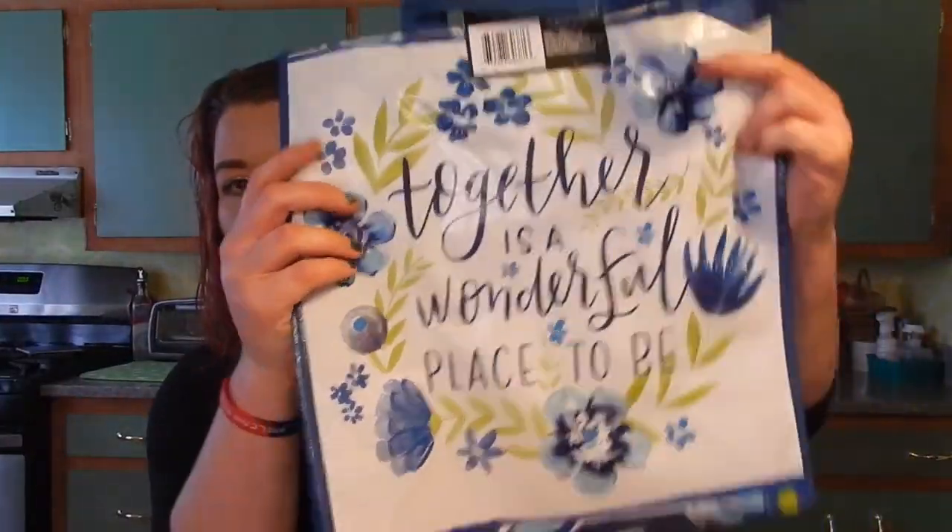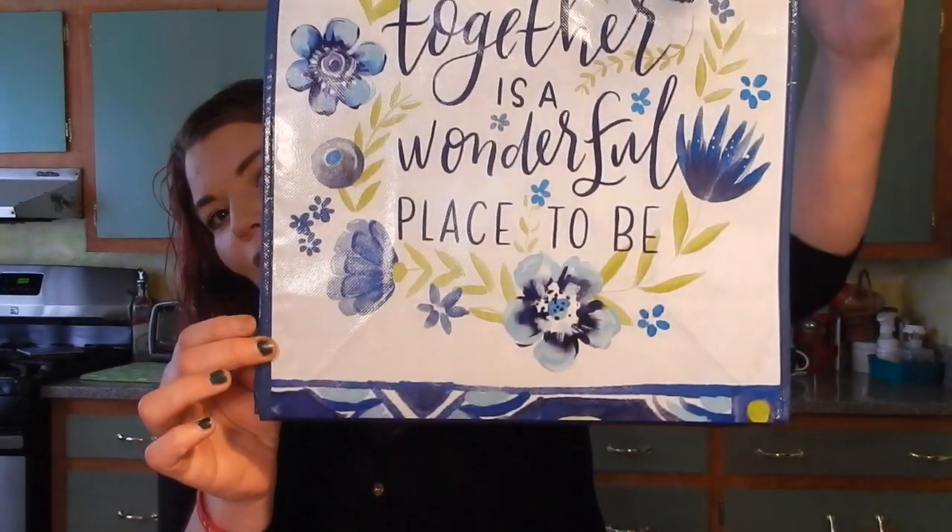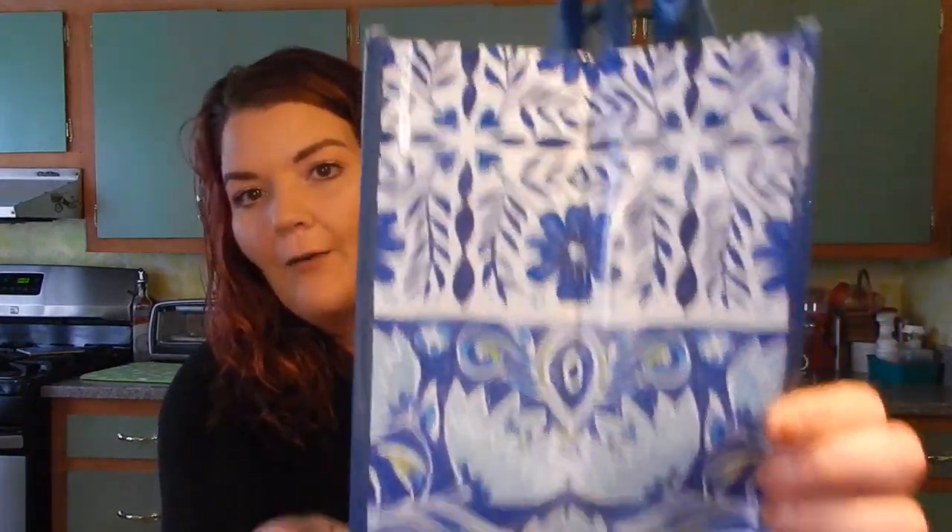I don't even know what to start with, but let's start with the tote bags. I found quite a few tote bags and I did pick up some stuff for a future giveaway. Starting with this first tote bag, it says 'Together is a Wonderful Place to Be.' It's my favorite one that I found today. It's so pretty. It's one of just the plastic Dollar Tree bags that we normally find. And then I did get another one of those - one for me and one for you guys. On the side it has those beautiful flower patterns.